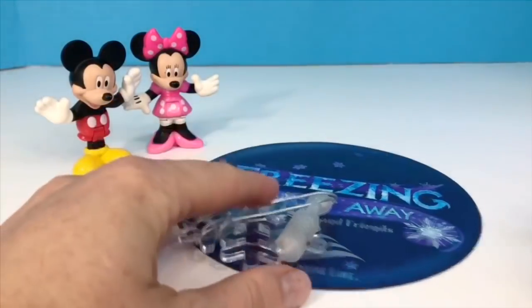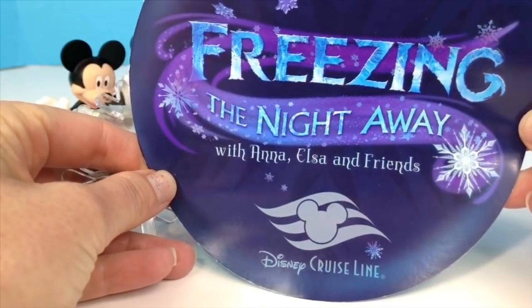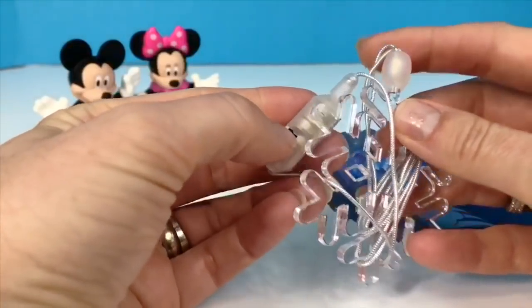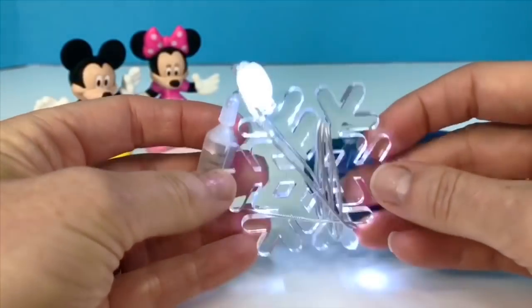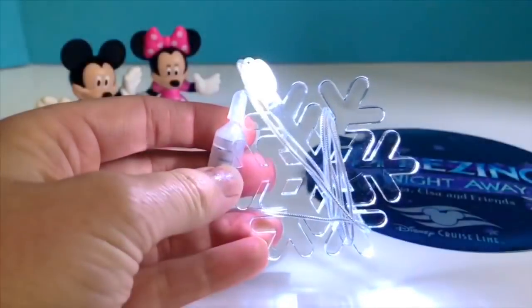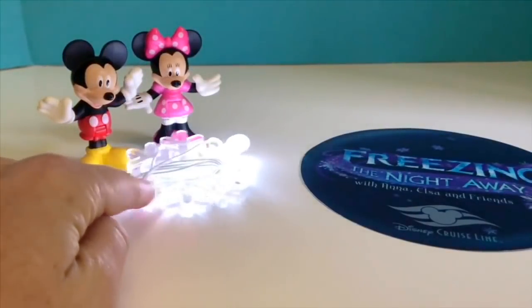We also got an invitation to Freezing the Night Away with Anna, Elsa and friends. Everyone on the ship received a light up snowflake necklace. Just flick the black switch and it glows in the dark. Let me shut the lights off so that you can see it glowing a little better. It's like a star.